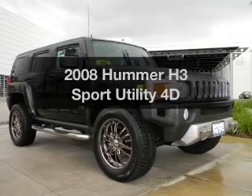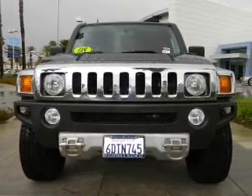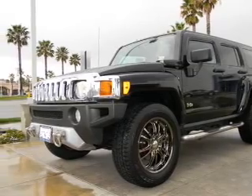Introducing the 2008 Hummer H3. Travel the roads in style and comfort in this great vehicle. With a reliable engine driven by an automatic transmission, the anti-lock braking system will keep you safe on the road.